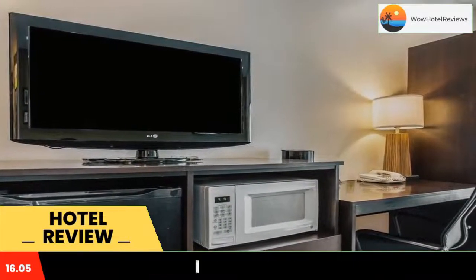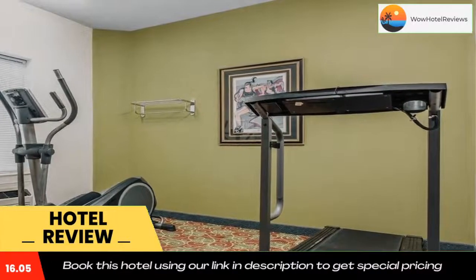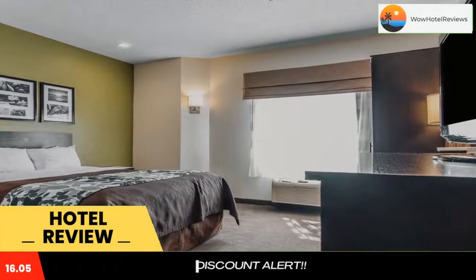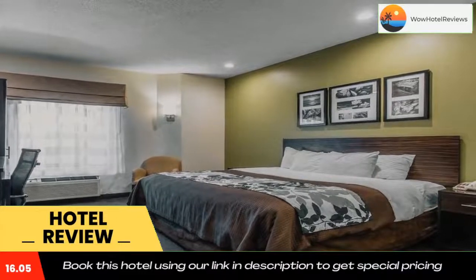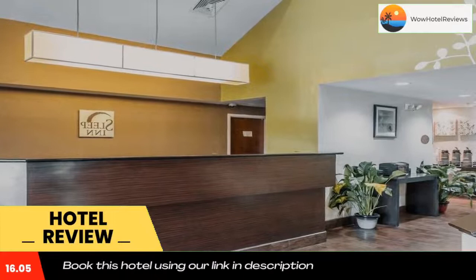Each room offers a microwave, refrigerator, and free Wi-Fi. A full hot breakfast bar is served daily at the Sleep Inn Columbia. Guests can also enjoy the gym or the business center, and free coffee is available 24 hours.